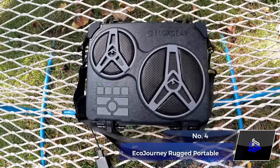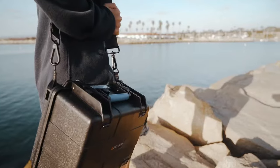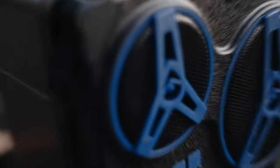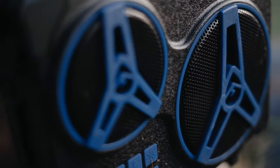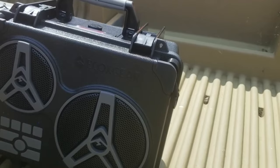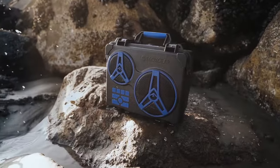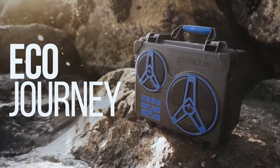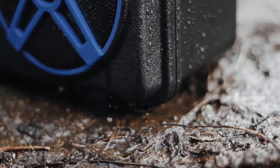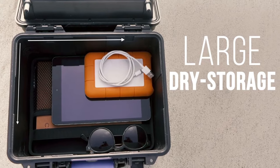Number 4: EcoJourney Rugged Portable Speaker Case. Are you planning an adventurous trip? Don't forget a mighty speaker for those party times. The EcoJourney Rugged Portable Speaker Case is the ultimate outdoor experience. Designed for the active lifestyle, it features a three-way marine-grade system for immersive sound. With 100% waterproof and dustproof capabilities, it fearlessly withstands rain, sand, and snow. Plus, it offers secure dry storage for your essentials inside, too.